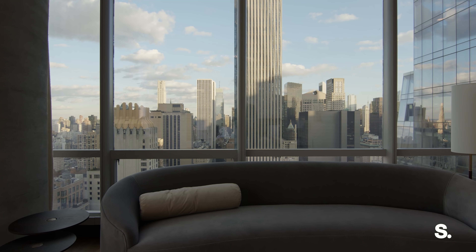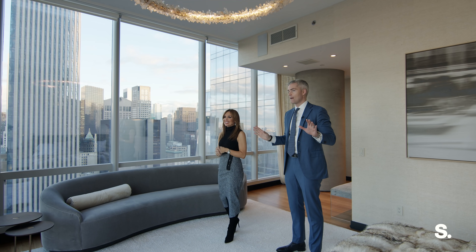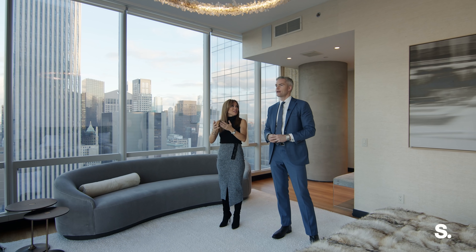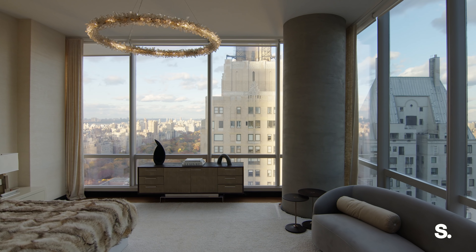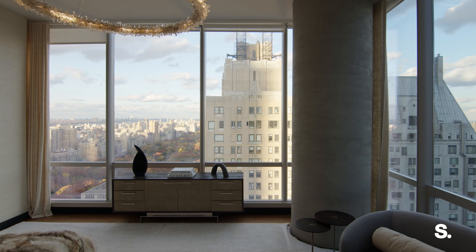This apartment has all three major exposures. East, you're watching the sun rise. North, consistent light — one of the best exposures to have in New York City for constant sunlight. And then the sun sets out over the Hudson River. I mean, it's amazing. I could just sit here forever. This is what this apartment is all about — these incredible views and incredible light.